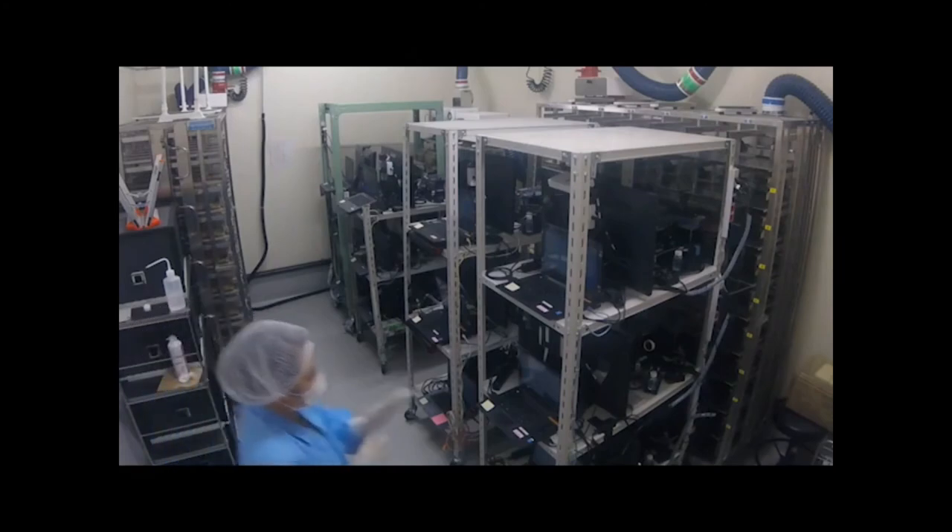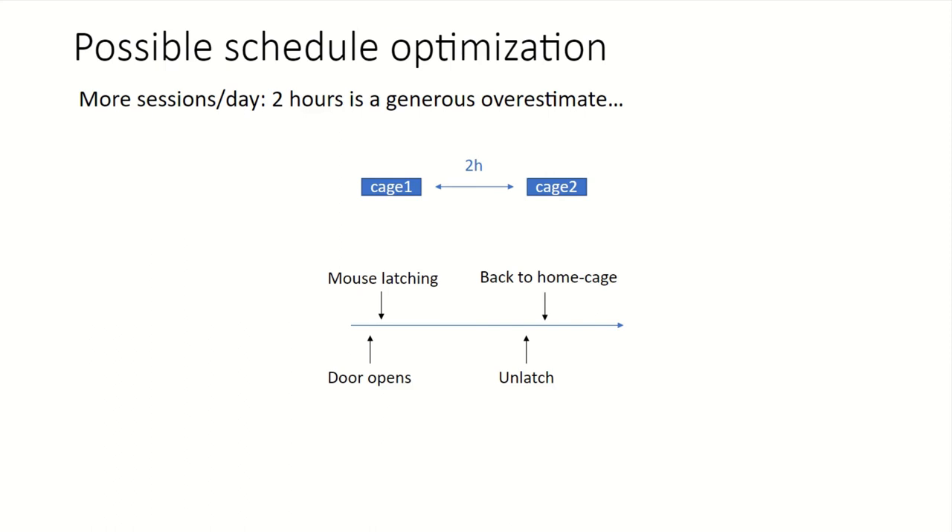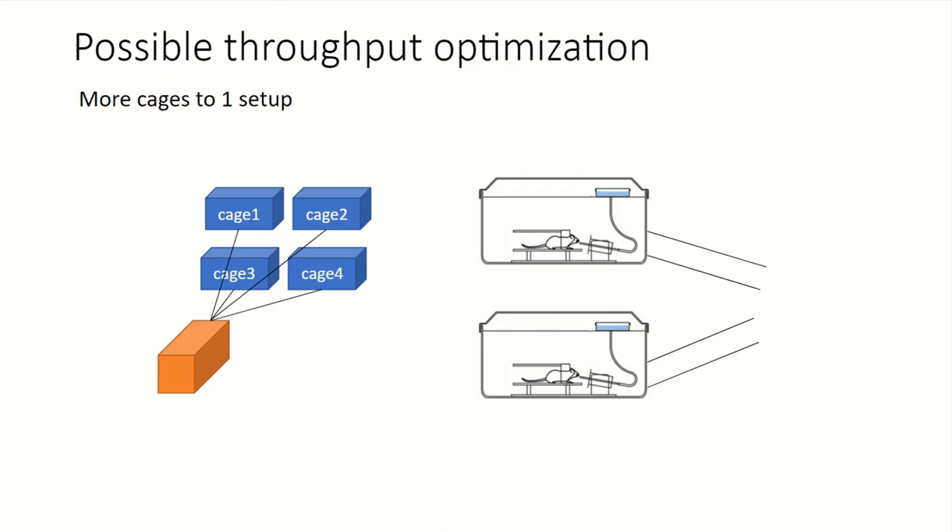There are possibilities to optimize the schedule. As mentioned, two hours is very generous. If you monitor carefully the average time it takes the animal to latch and go back to the home cage, you can probably fit in another cage without any problem. Another optimization is that right now we have two cages connected to a setup, but there's no reason you cannot have four cages — in that case you'd need some sort of tilted corridors, but it's definitely doable.